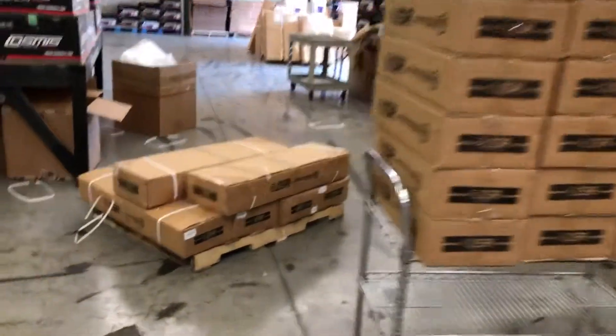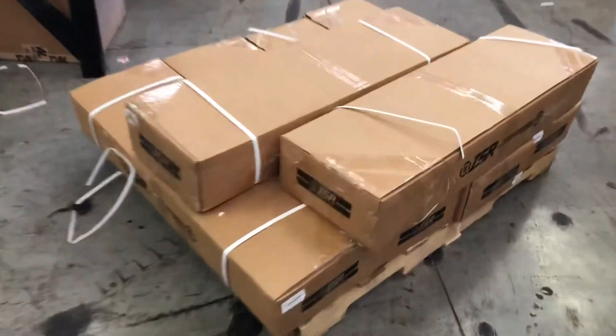Exciting times here at Import Image Racing. We've just got in ISR headers — headers for the 350Z.